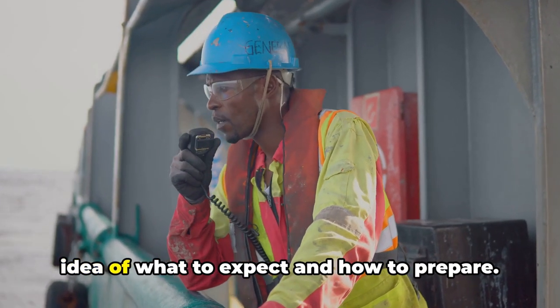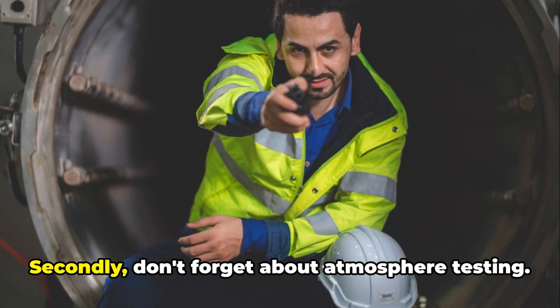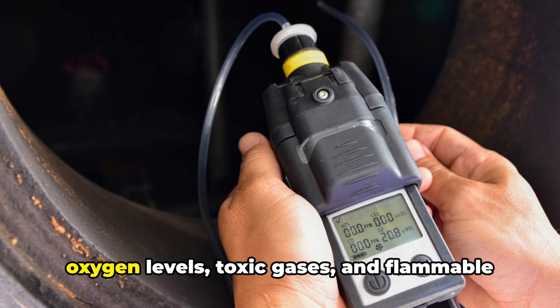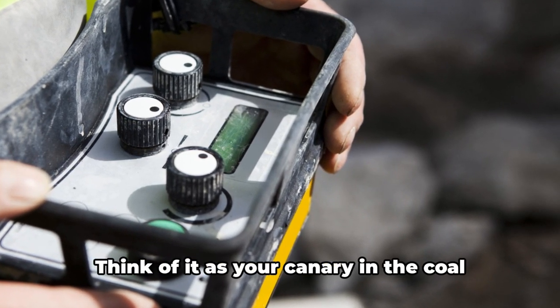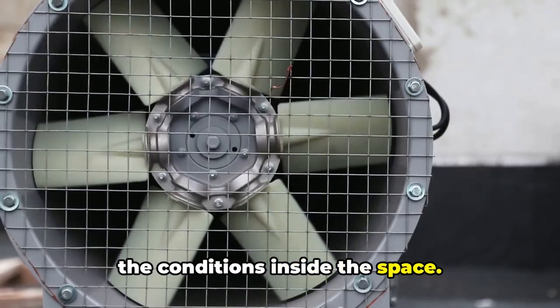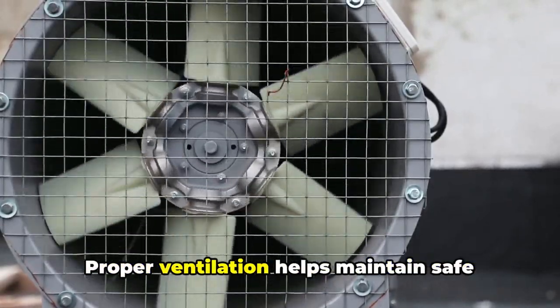Secondly, don't forget about atmosphere testing. Use a calibrated gas detector to test for oxygen levels, toxic gases, and flammable or explosive substances — think of it as your canary in the coal mine, providing vital information about the conditions inside the space. Next, ensure adequate ventilation, which helps maintain safe oxygen levels and removes any hazardous gases.